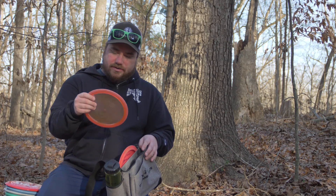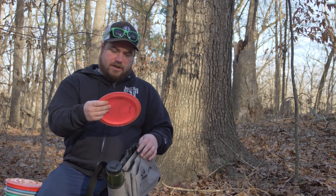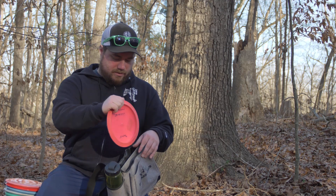And then only two drivers: I have my Crave and one Underbird. Yeah, that's the lineup for today. I'm going to attack the course, see if I can get eight over or better with these eight discs, and see if it was just my decision-making that was holding me back. Let's get into it.